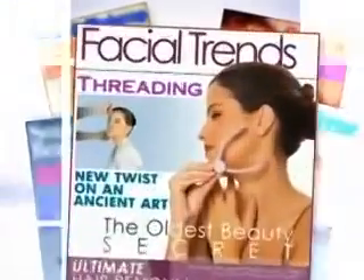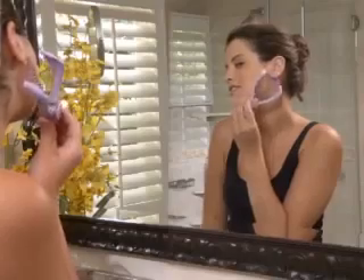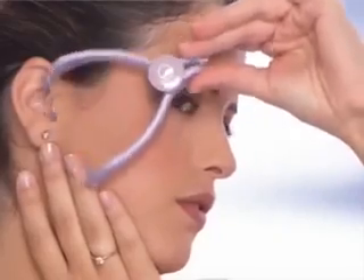It's today's hottest, trendiest salon treatment: threading. Introducing Sleek, the do-it-yourself spa quality face and body hair threader. Now you can skip the salon and give yourself this exclusive star treatment at home.